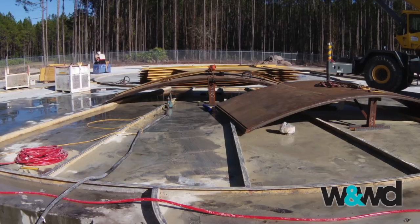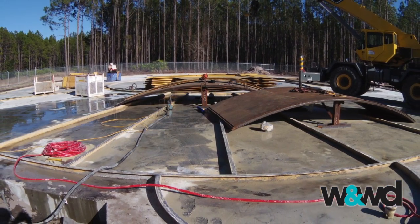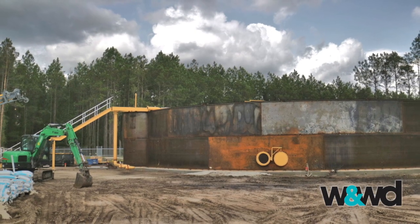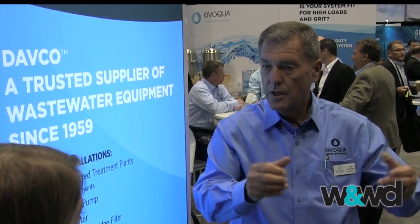This was a 650,000 gallon per day plant, and it had the treatment plant itself and a terrestrial traveling bridge filter, which is a sand filter, and that cost was just north of a million dollars. That included all the construction — pushing the trees down, putting the foundation in, delivering the components to the job site, and then the Daveco construction crews actually building the tank on site and commissioning it.